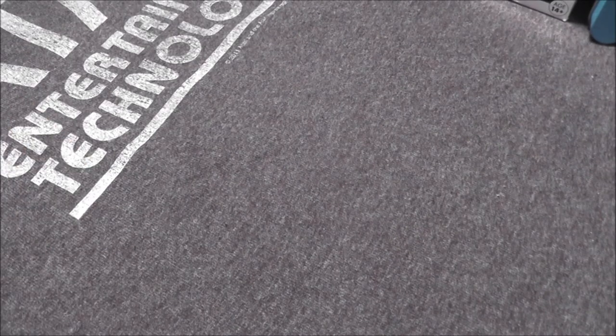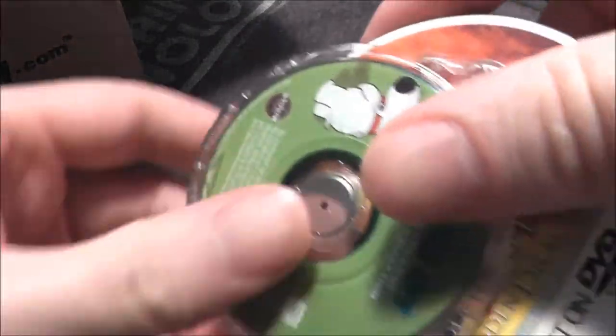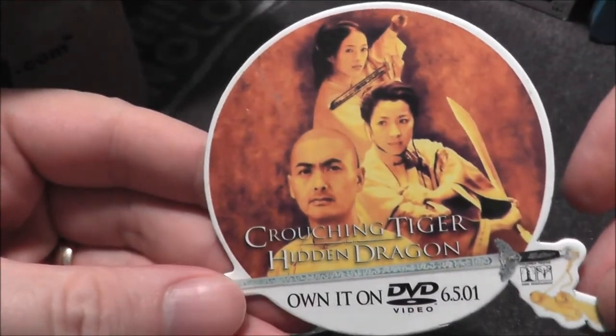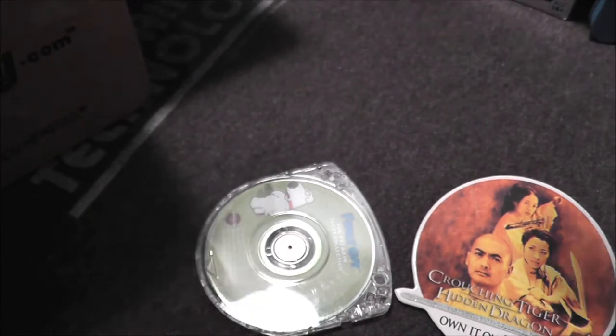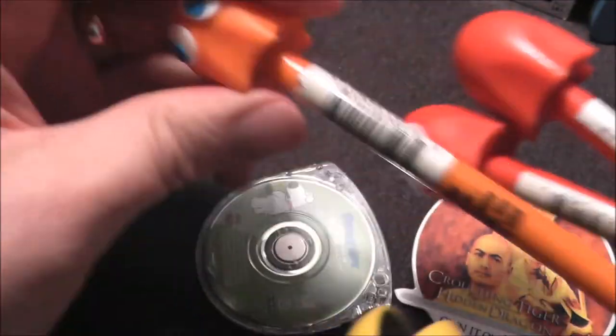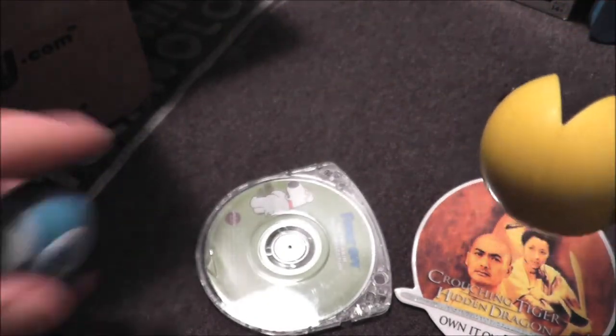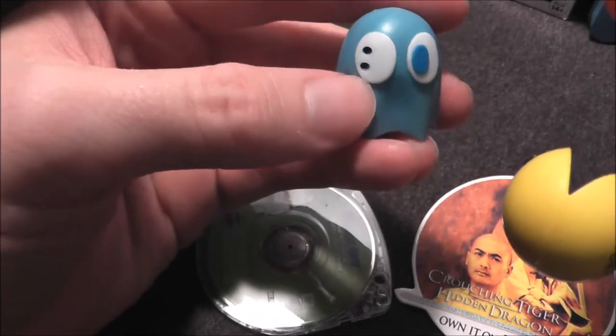Let me show you some of the stuff that was in the box. There was just a bunch of little stuff — like a Family Guy PSP thing, a little Crouching Tiger Hidden Dragon button for if you worked at Blockbuster. I got a whole bunch of Pac-Man markers, and on each one is a topper you can take off and use as a little toy by itself. Some I even got toppers just by themselves — I think one is supposed to represent a ghost but it looks like it's missing an eyeball.